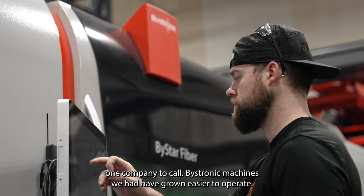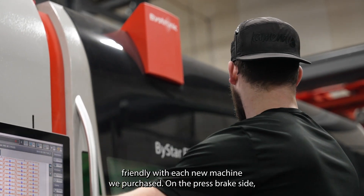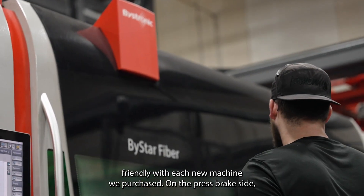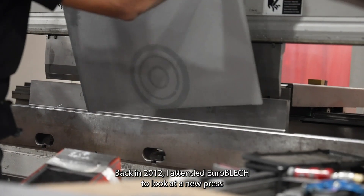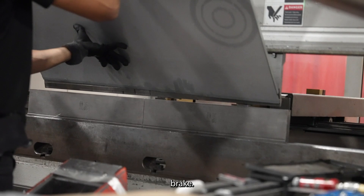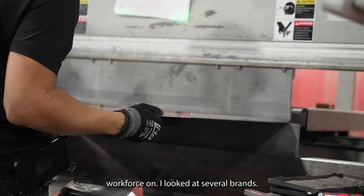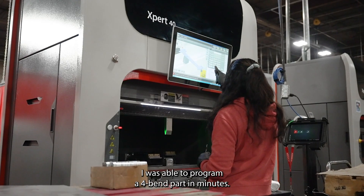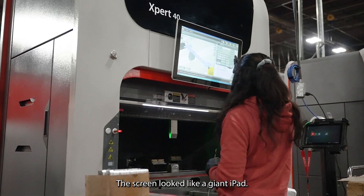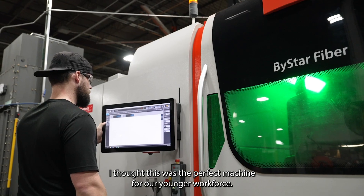The Bystronic machines we had have grown easier to operate. The user interface became more and more user-friendly with each new machine we purchased. On the press brake side, ease of use made a world of difference. Back in 2012, I attended Euroblech to look at a new press brake. I wanted a brake to be easy to use and that I could train our younger workforce on. After five minutes in front of a Bystronic machine, I was able to program a four-bend part in minutes. The screen looked like a giant iPad — I thought this was the perfect machine for our younger workforce.